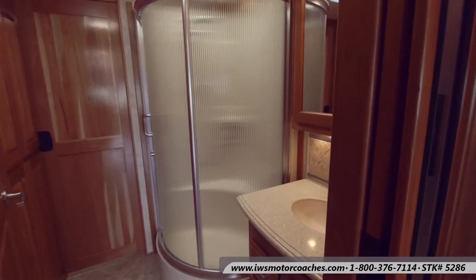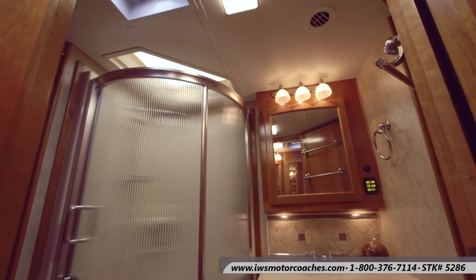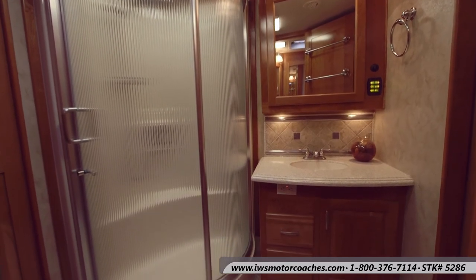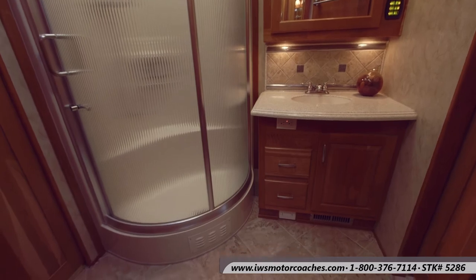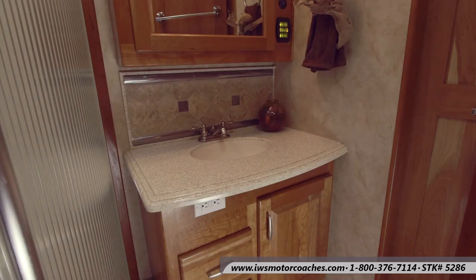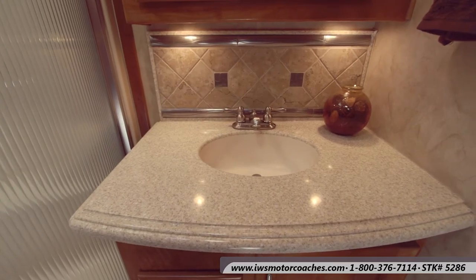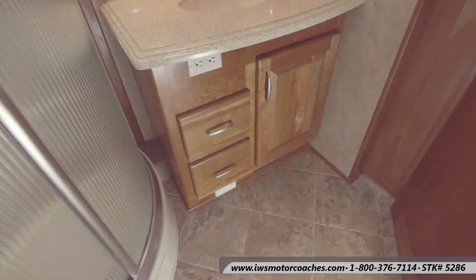Now we're going to move back into the main bathroom. As you can see, there's an awful lot of room in it. The cabinets are all solid wood, there are extra outlets, very good lighting, and a mirror over the medicine cabinet. Light switch controls, water pump controls, and everything are there on the right of the medicine cabinet. This coach has a tiled backsplash, polished surface countertop, and an undermount sink — all things you would expect to see in a very high-end home, not just a luxury motor coach.